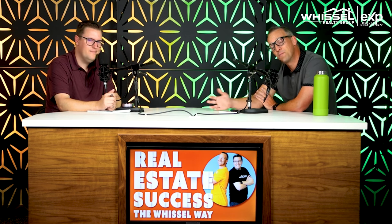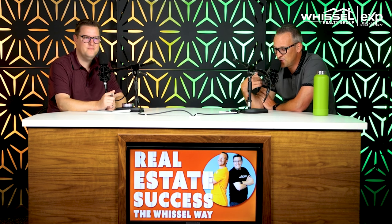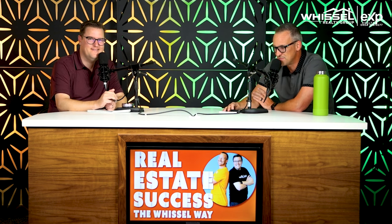Hopefully you guys got a ton of value out of the show today. I am Kyle Whistle with eXp Realty here in San Diego. I'm Brian Kochi. We'll see you next week.